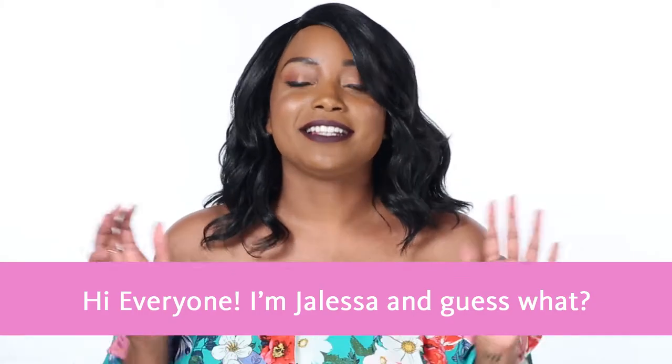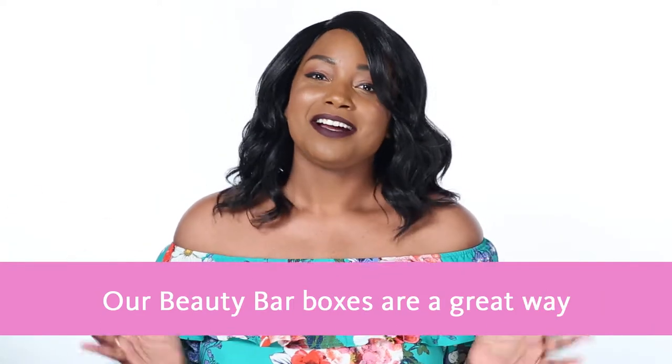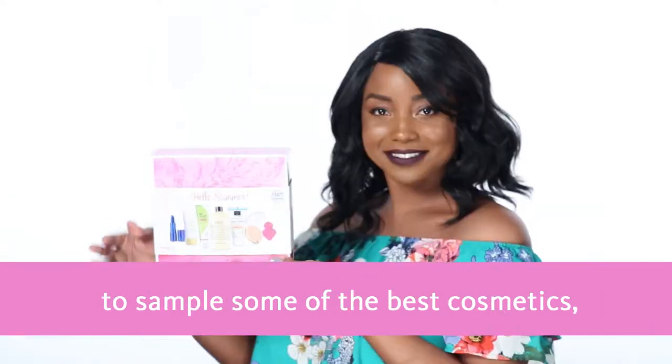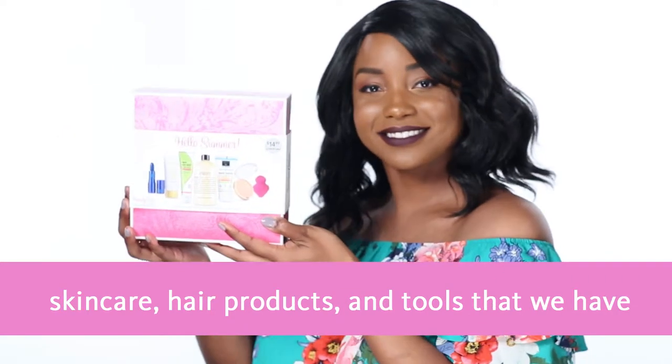Hi, everyone. I'm Jaleesa, and guess what? Our Hello Summer Beauty Bar Box is here. Our Beauty Bar Boxes are a great way to sample some of the best cosmetics, skin care, hair products, and tools that we have to offer.